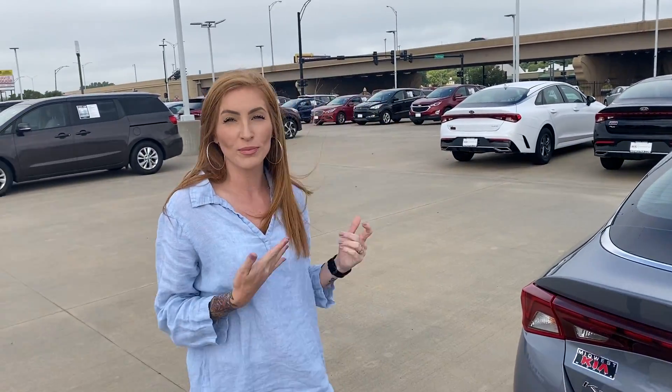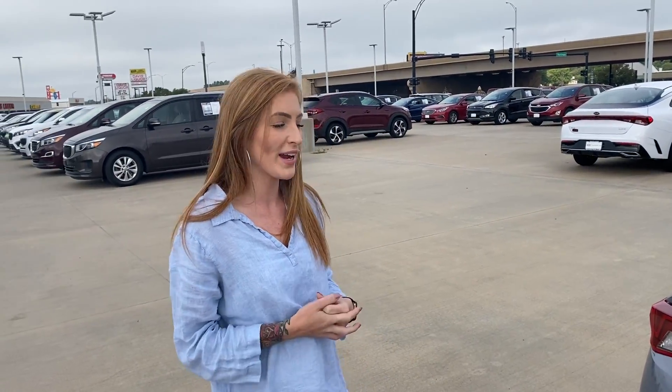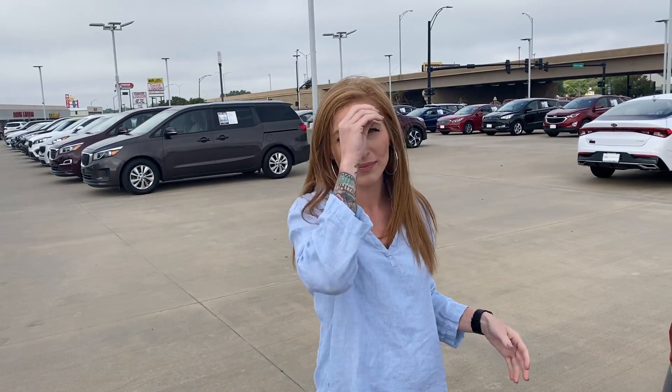Kia is offering 0% financing with approved credit right now. If you would like some more information, you can give me a call. My phone number is 316-282-8024.